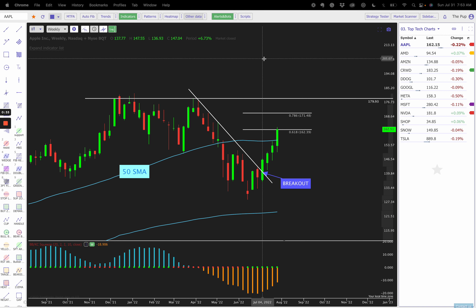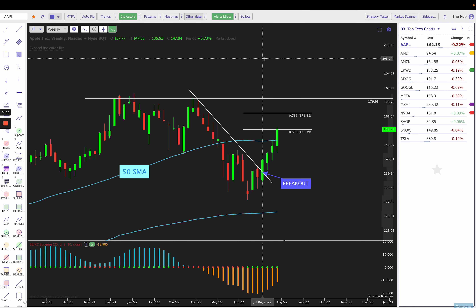First and foremost, using TrendSpider to do all of my charting. You'll notice I have gone back to my dark mode — hope you like it. Let me know down in the comments if you like the dark mode versus the light mode. For me, it helps me see the charts a little better and I think they just pop off the screen more.